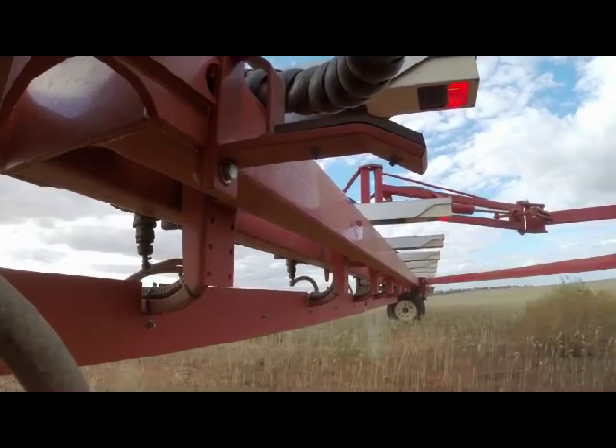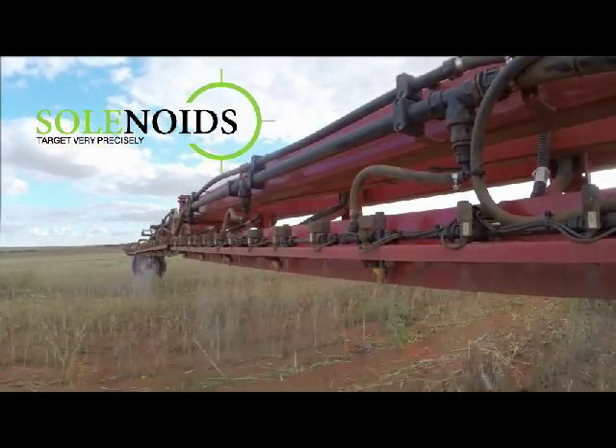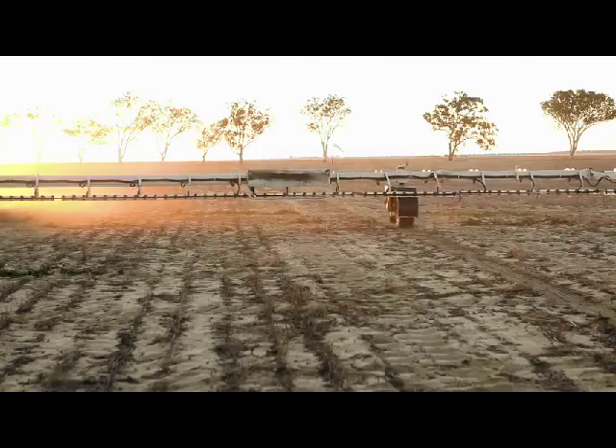It detects the speed that the boom is travelling and adjusts the spray accordingly, so the super fast acting solenoids make the spray targeted at the weed at exactly the precise time, every time.